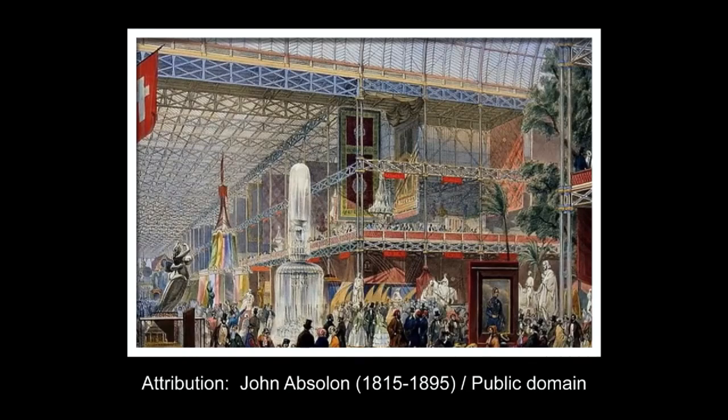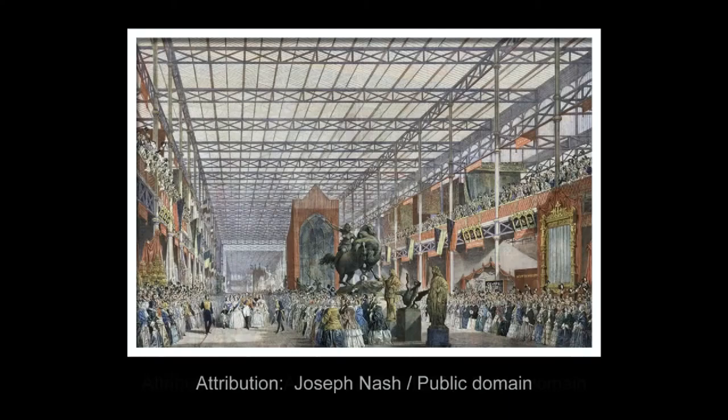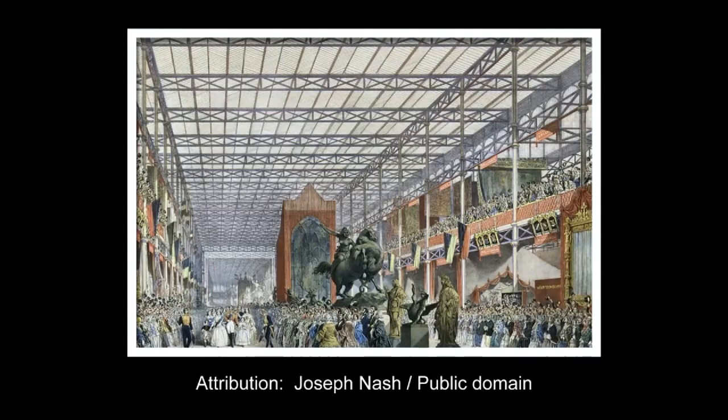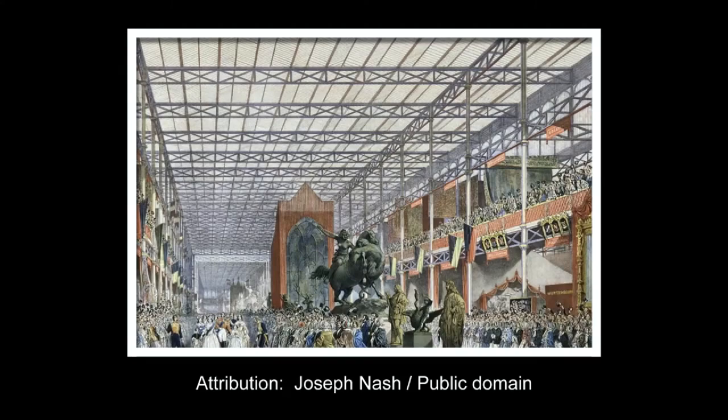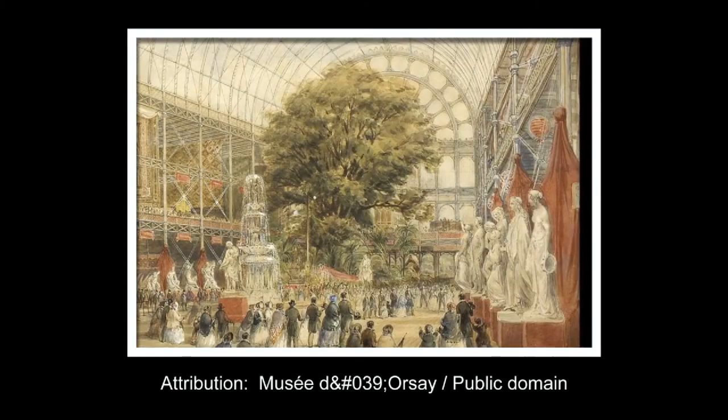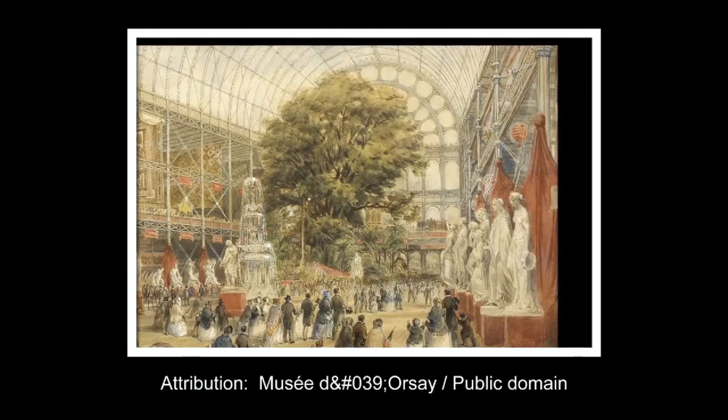The original Hyde Park building was essentially a vast, flat-roofed rectangular hall. A huge open gallery ran along the main axis, with wings extending down either side. The main exhibition space was two stories high, with the upper floor stepped in from the boundary. Most of the building had a flat profile roof, except for the central transept, which was covered by a 72-foot wide barrel-vaulted roof that stood 168 feet high at the top of the arch.